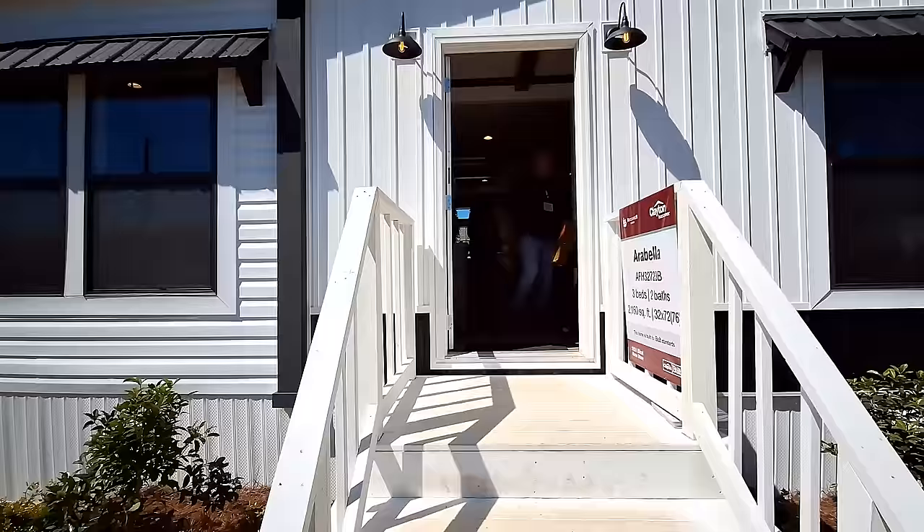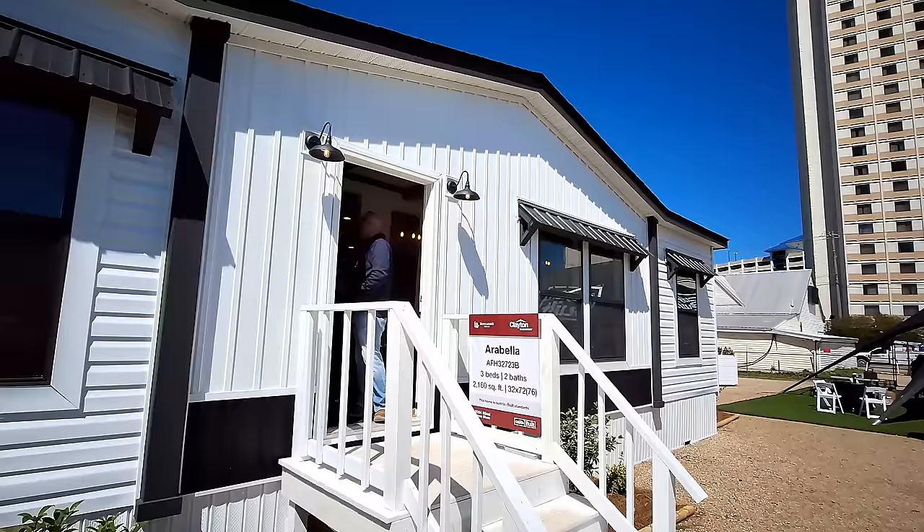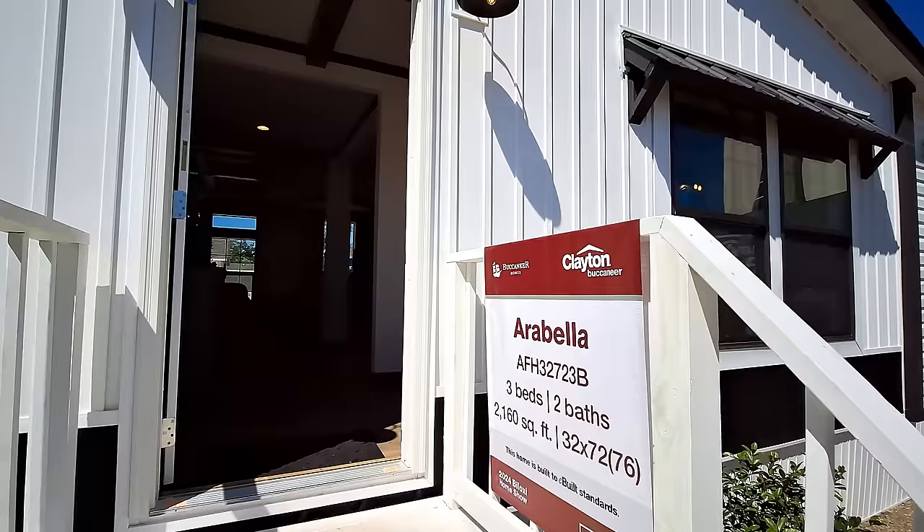Of course, if you do it at the time you get the home, you can have that financed in with the rest of the home. I like these overhangs they've got. Go ahead and head on in — and we got these really nice light fixtures right as we walk up in.